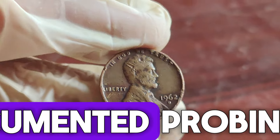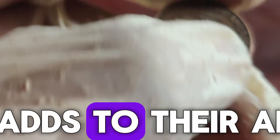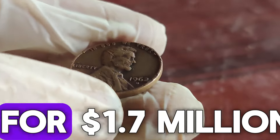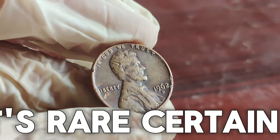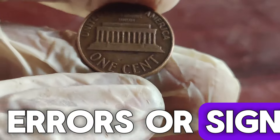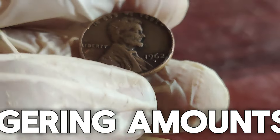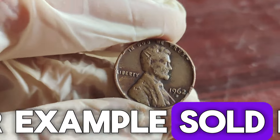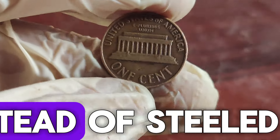Coins with a well-documented provenance often fetch higher prices because they come with a story that adds to their allure. Now, you might be wondering, has a 1962 D Lincoln penny ever sold for $1.7 million? While it's rare, certain pennies — particularly those with exceptional quality, unique errors, or significant historical value — have been known to reach staggering amounts at auction. The 1943 copper Lincoln penny, for example, sold for over a million dollars because it was mistakenly struck on a bronze planchet instead of steel.